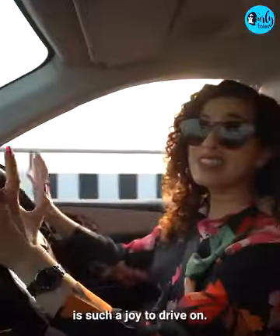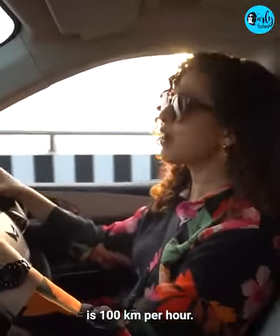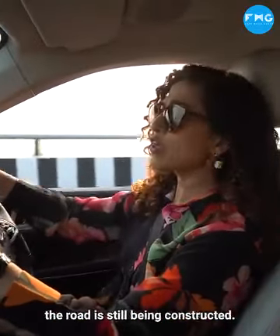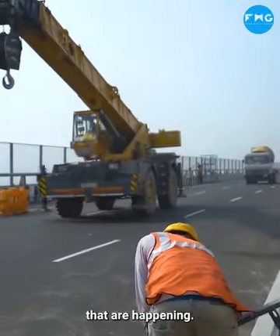This road is such a joy to drive on — it's very fun. There is a speed limit of 100 km per hour. Road construction is ongoing and there is still some work in a few places, but I think these are just the last finishing touches that are happening.